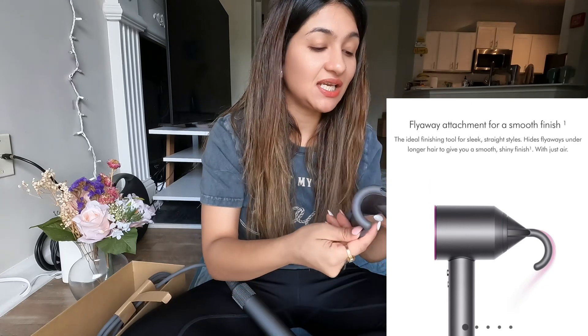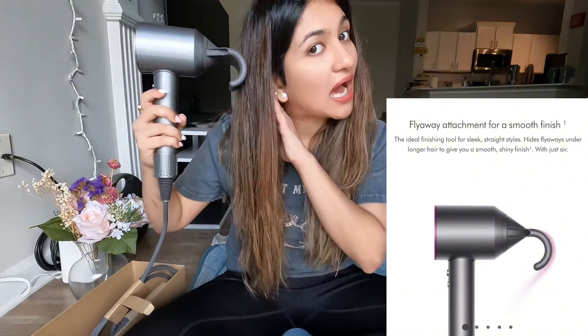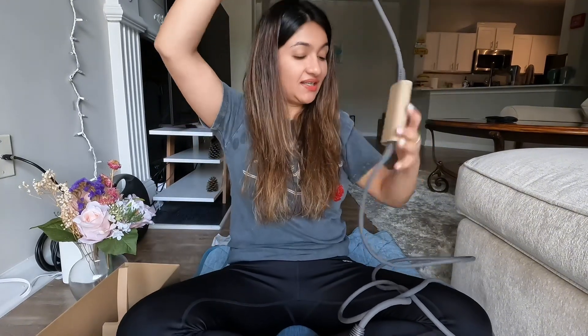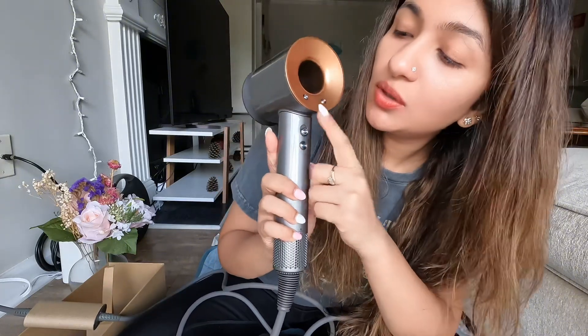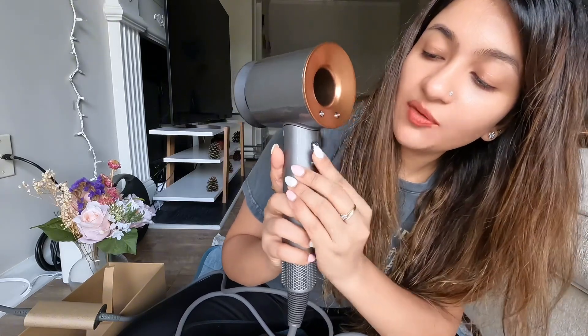The fifth attachment is very important - it's the most recent innovation by Dyson, which is the flyaway attachment. It goes on like this, and it's used after your normal blow-dry to tame any frizz or flyaways - hence the name flyaway attachment. Now let's start! Look at the wire size too - that matters. There are four buttons: one for on/off, and one for making the air cool.